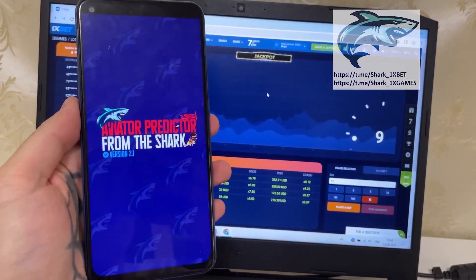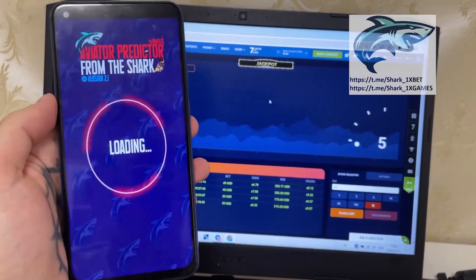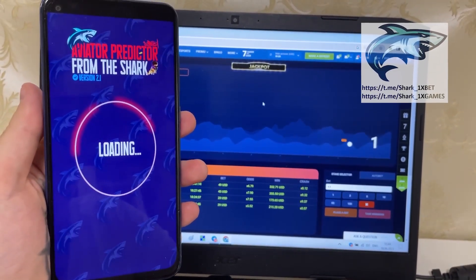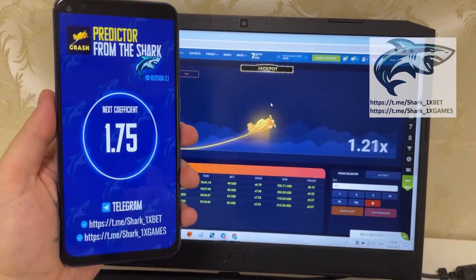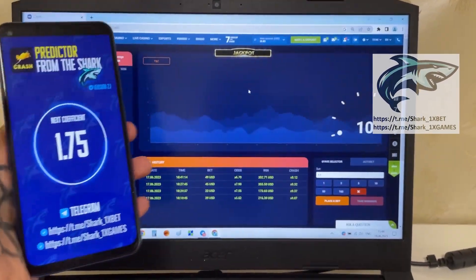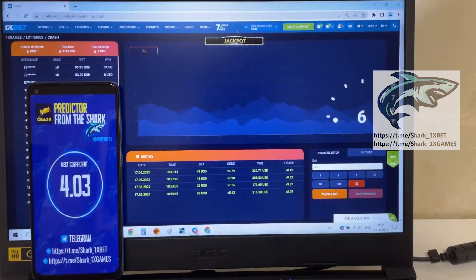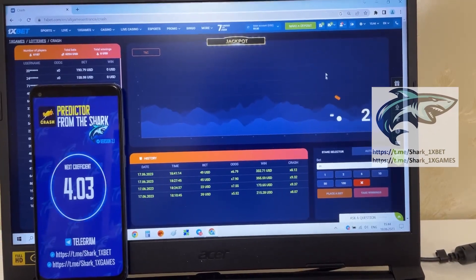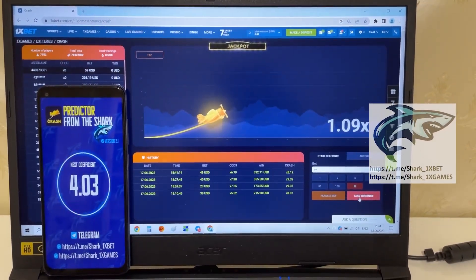Aviator predictor hack — 1xbet. You see the next coefficient, my friend — when Aviator crashes, you see. Amazing! It's really amazing, it's real and it works perfectly. Okay, place the next bet. I place a bet with my money and I'll show you how it works.